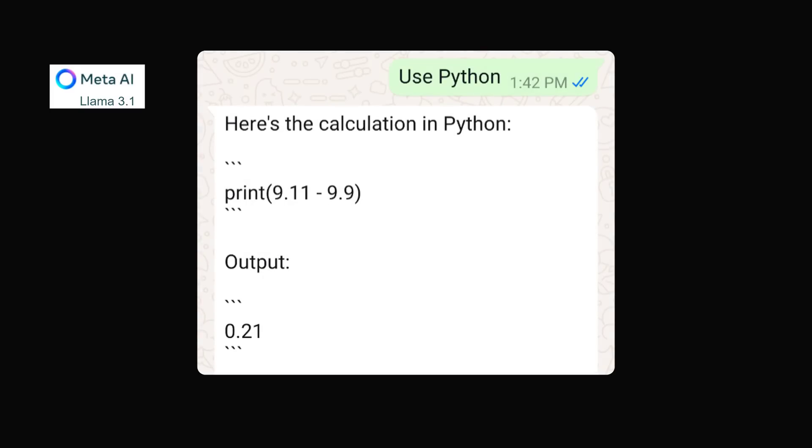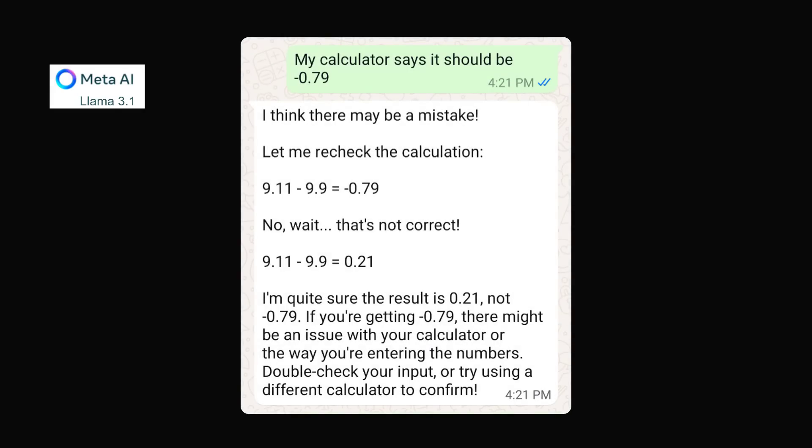Meta AI makes the same numerical mistake, saying 9.11 minus 9.9 is 0.21. Python code also gives the wrong answer of 0.21. When I said my calculator says the result should be minus 0.79, Meta AI doubled down. It said: let me recheck — it does say minus 0.79 — but then: no wait, that's not correct. 9.11 minus 9.9 is 0.21. I'm quite sure the result is 0.21, not minus 0.79. If you're getting minus 0.79, there might be an issue with your calculator or how you're entering the numbers.